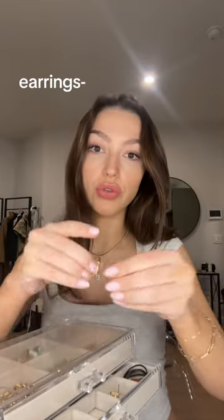For earrings, I like these gold hoops, and these are from Goryana. I don't know if you guys can tell, but this earlobe is smaller than this one, because I had cleft ear when I was younger, so they had to cut off part of my earlobe.